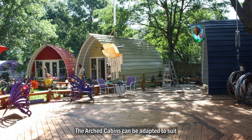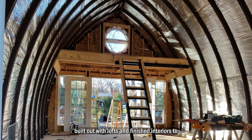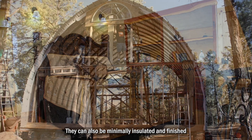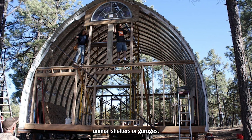The Arched Cabin can be adapted to suit every lifestyle and need. Arched Cabins can also be fully insulated and built out with lofts and finished interiors to be the tiny home or cabin of your dreams. They can also be minimally insulated and finished with basic end caps to be used for animal shelters or garages.